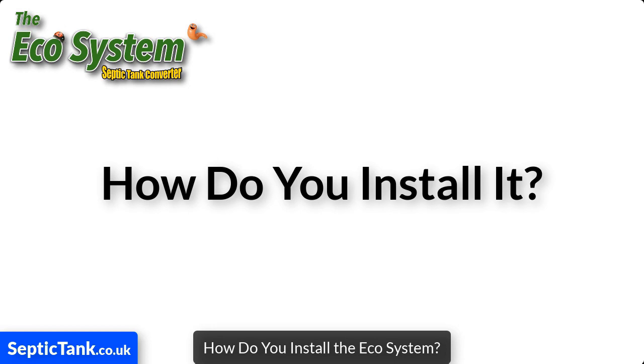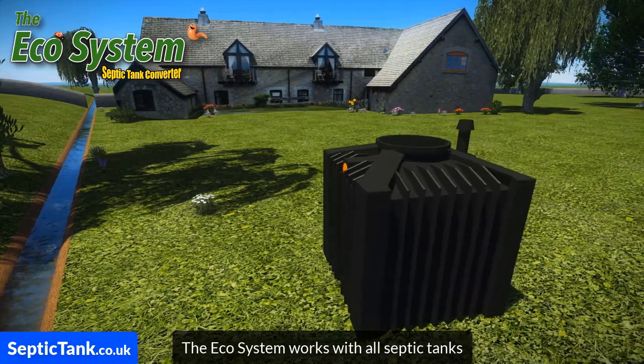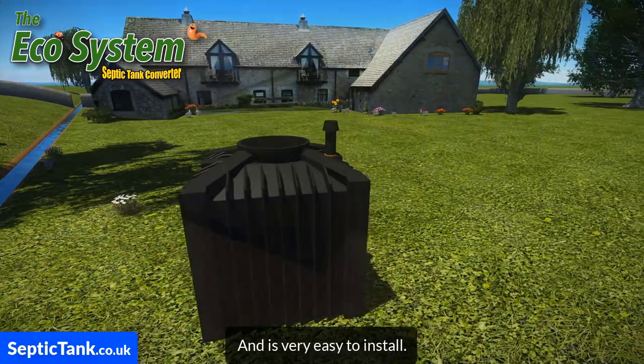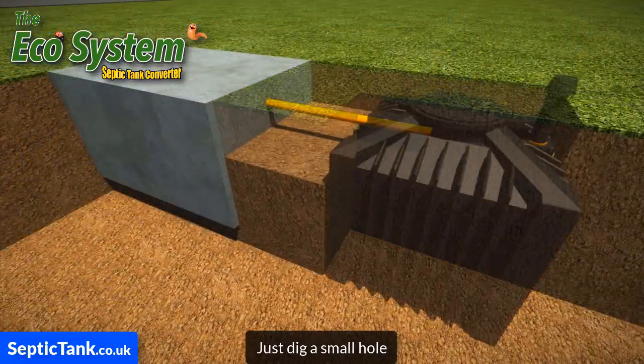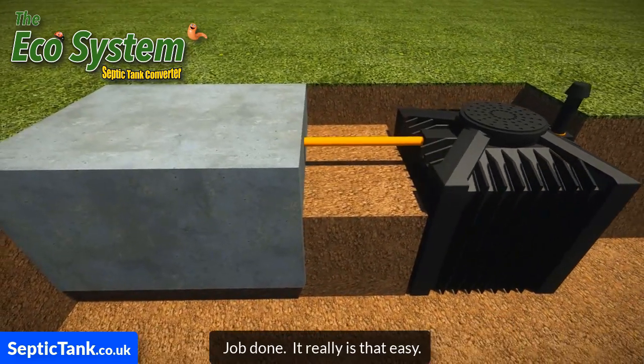So how do you install the Ecosystem? The Ecosystem works with all septic tanks and is very easy to install. Just dig a small hole and connect the Ecosystem to your old septic tank. Job done — it really is that easy.